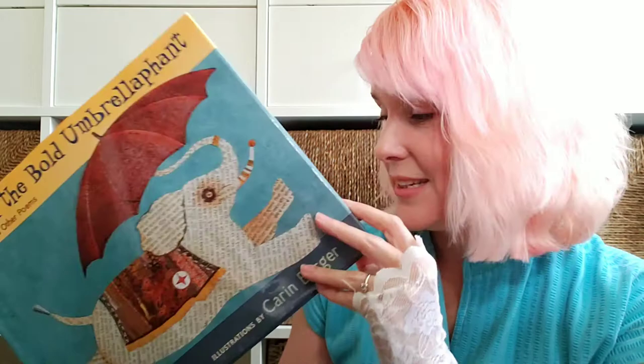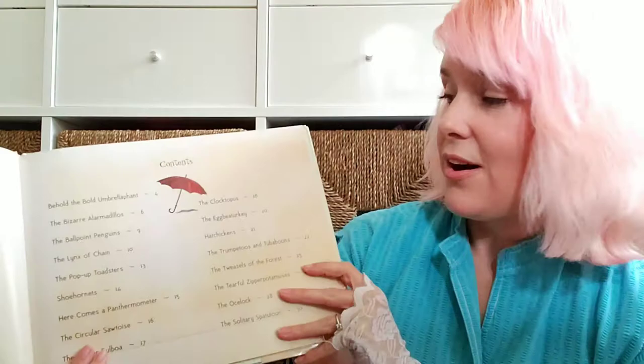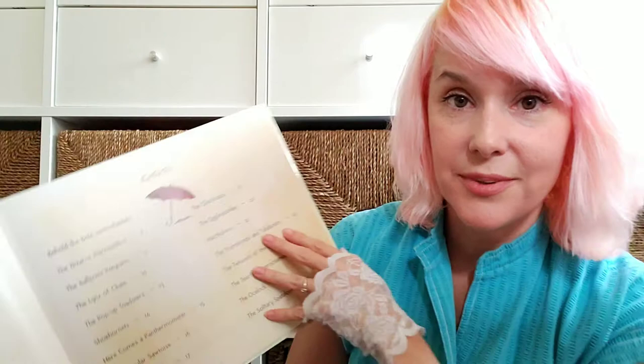I heard about this author, Jack Prelutsky, from another homeschool YouTuber, and this book is called Behold the Bold Umbrellaphant. All the poems in here are wonderful plays on words — the bizarre alarmadillos, the clocktopus. There are some really great poems in here, and another great thing is that it uses collage to illustrate the poems.